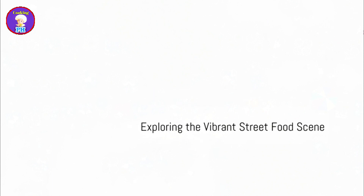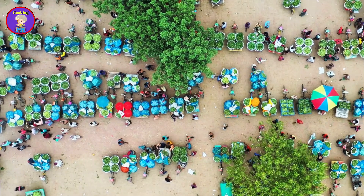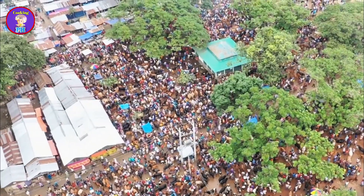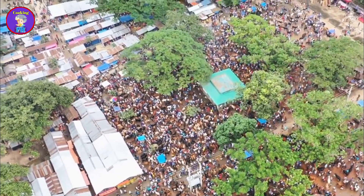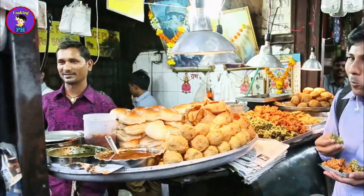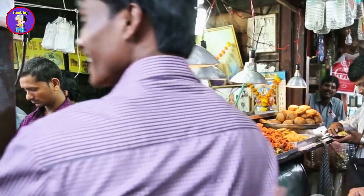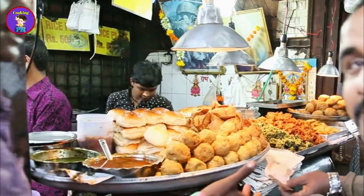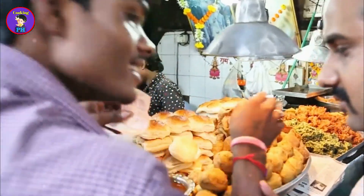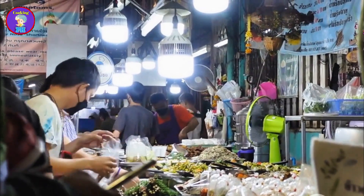The streets of Bangladesh are alive with the hustle and bustle of daily life, where every corner tells a story of its own. Amidst this organized chaos, street food vendors diligently set up their stalls, ready to serve throngs of hungry customers. One of the most popular street foods is the humble fuchka — crispy puris filled with a spicy and tangy mixture of chickpeas, potatoes, and tamarind water, creating an explosion of flavors in every bite. Fuchka is not just a snack; it's a social experience, often enjoyed with friends and family.